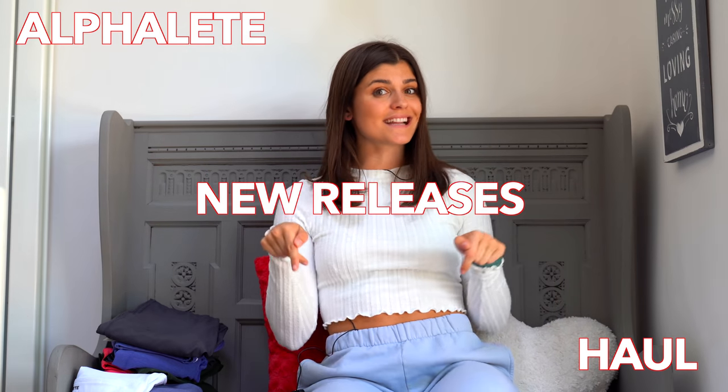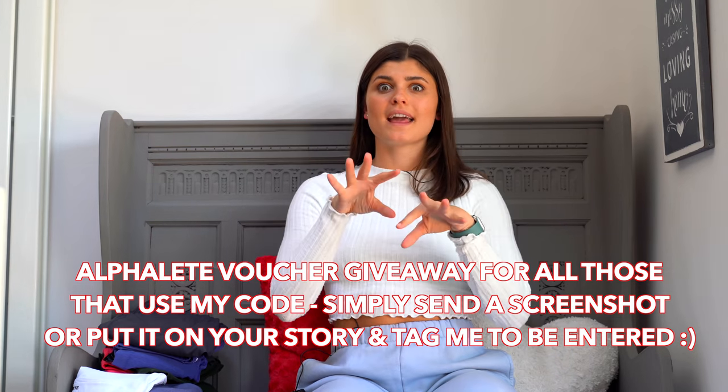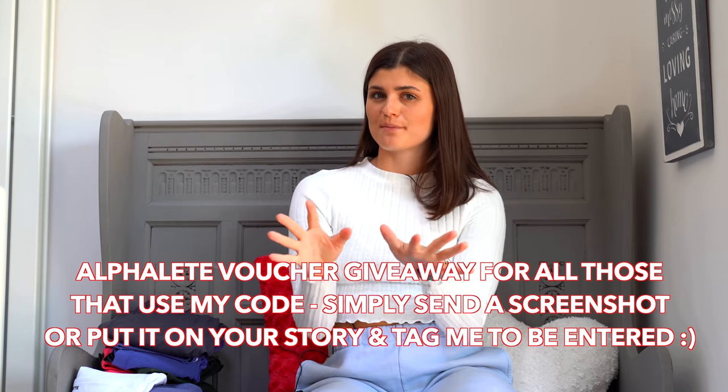Welcome back to my channel! Today I have a very exciting video — there's another Alphalete launch coming this Saturday the 20th of June. I'm going to run you through all the new releases, tell you my favourite things about them, sizing, fit, everything like that. As an athlete I have a support code, mine is live4L — it won't give you any discount but it really helps my relationship with the brand and lets them know I helped you. If you do use it, I'm actually going to be entering everyone that uses it into a giveaway to win an Alphalete voucher, so stay posted on that.